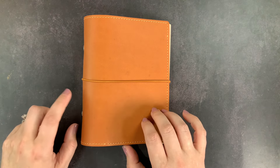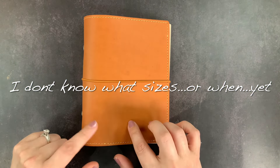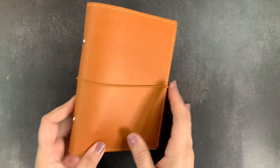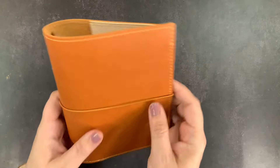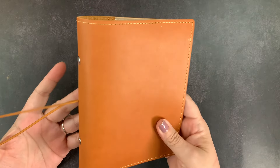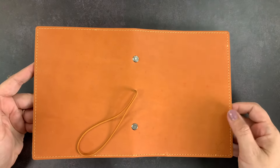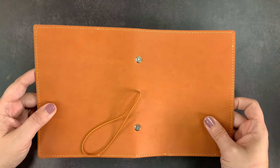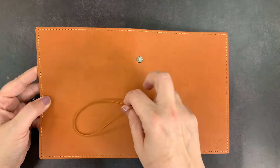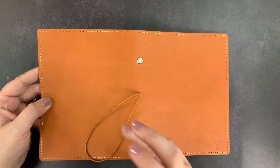Right now, at the time of filming, they are only selling them in personal size, but they do plan on adding other sizes including A6 rings to their offerings. Since I use A6 rings, Rowena sent me a sort of prototype to test out. This is their ring planner — they currently come in Ember, which is one of my favorite leathers from them. It has structure but it's still super soft and pliable.